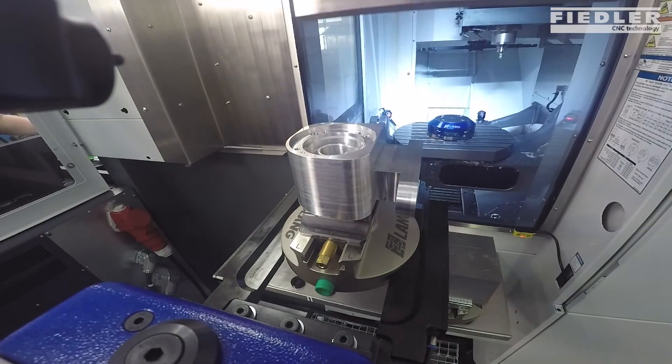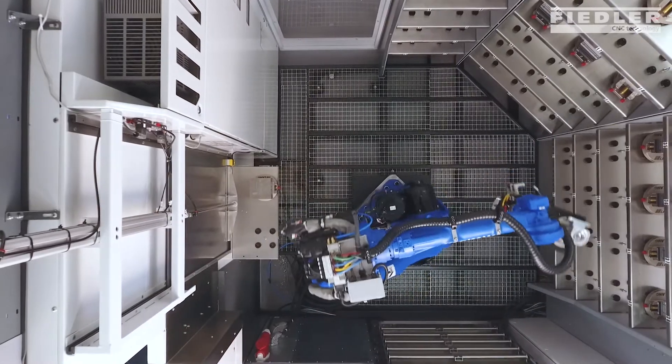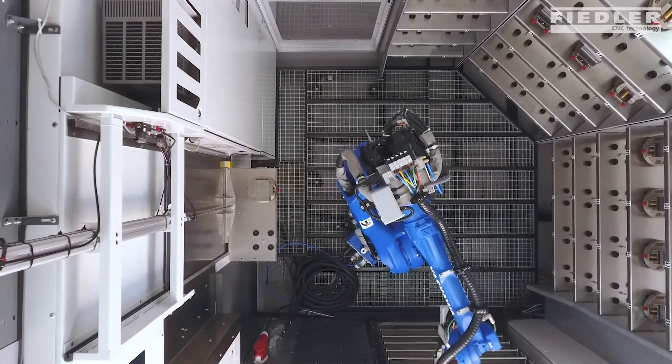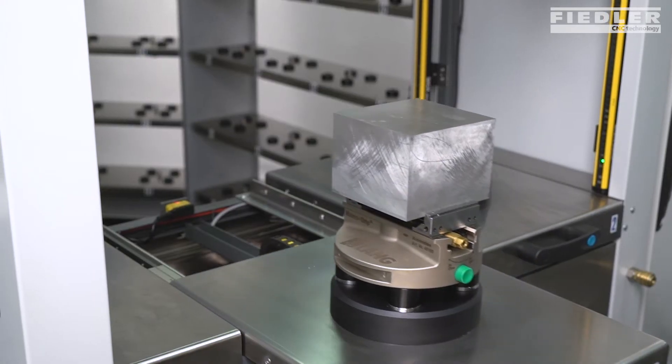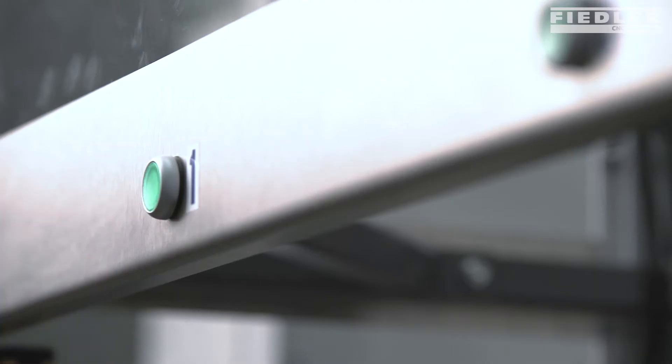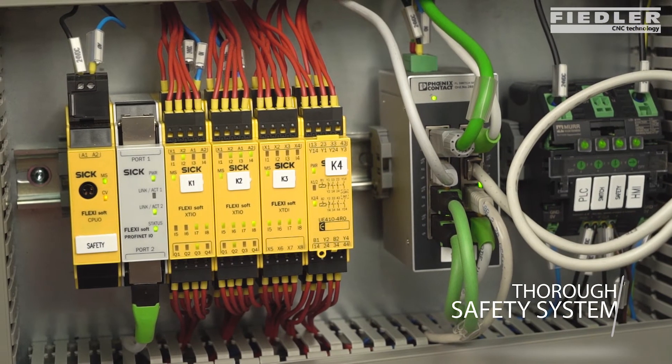The robot loads raw parts and unloads finished ones. A retractable two-position loading area, a reliable safety system, and multi-level service diagnostics are included as well.